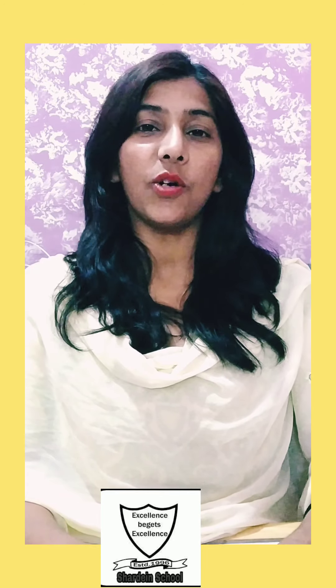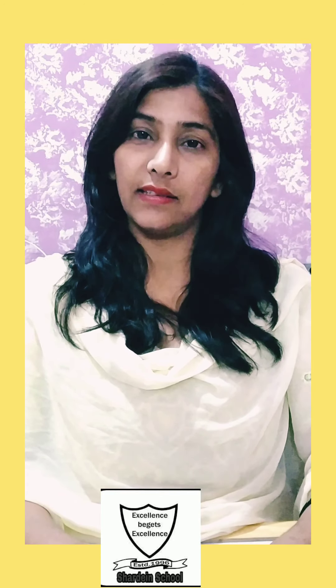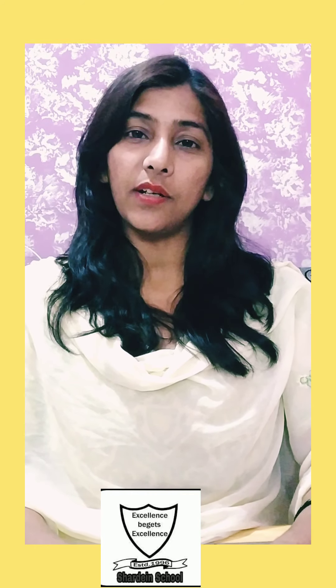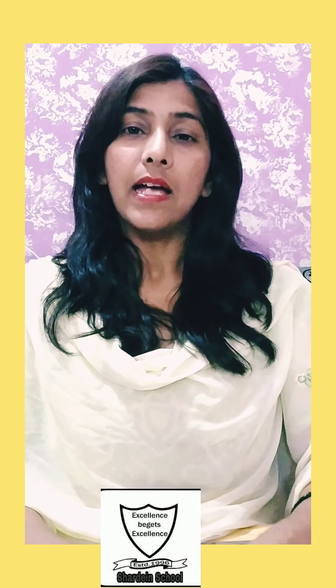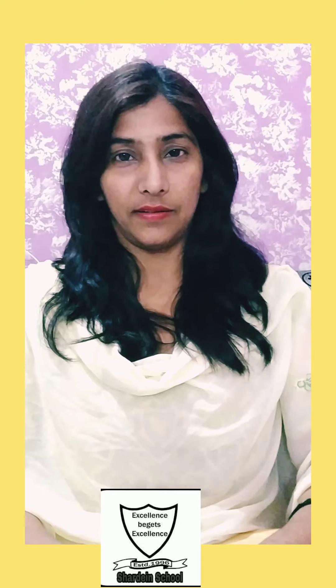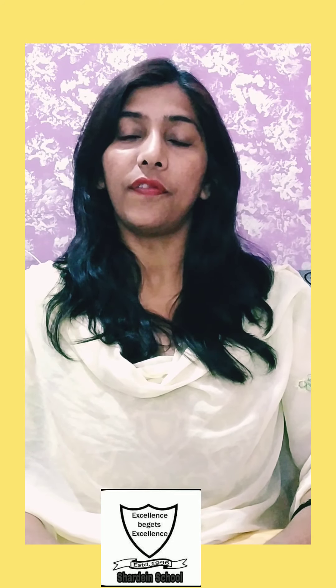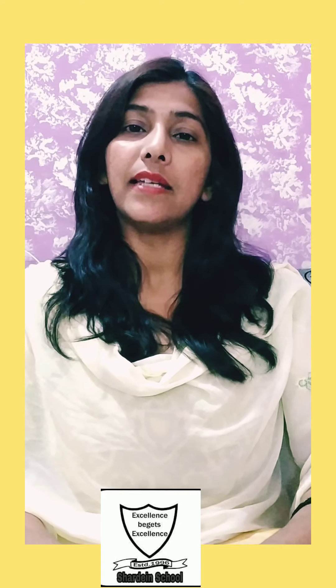Good morning everyone. Welcome to SST online class for class 9th. Today we will continue our first chapter of geography — India: Size and Location. In my previous video I explained the location of India. Now today I will tell you about the size of India with the help of this picture.